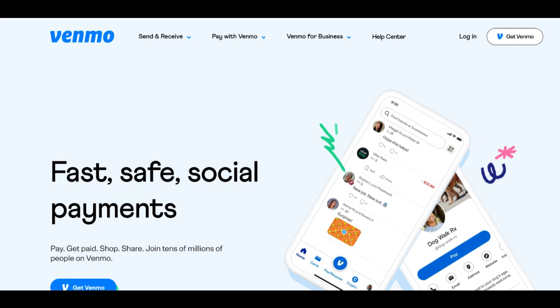Venmo customer service plays a pivotal role in ensuring a smooth and satisfying experience for users of the popular digital payment platform. In this comprehensive review, we will explore the positive and negative aspects of Venmo's customer support, providing insights to help you assess the level of assistance for your digital payment needs.